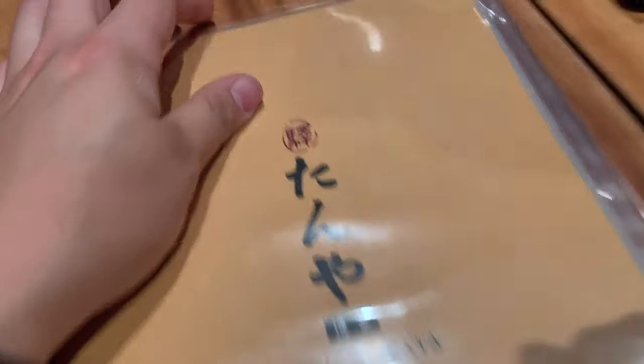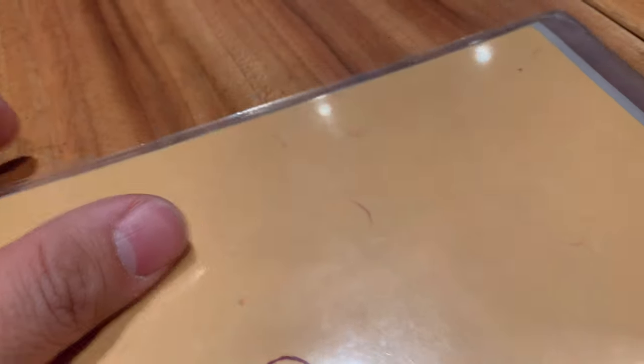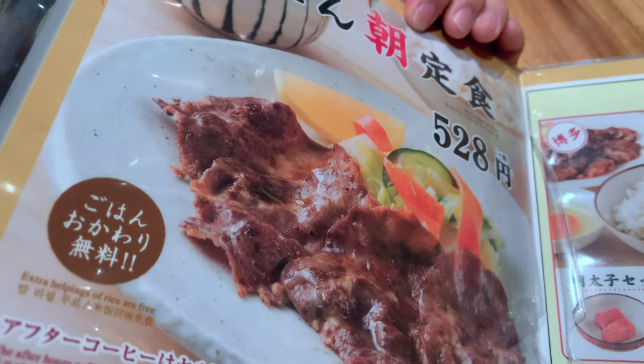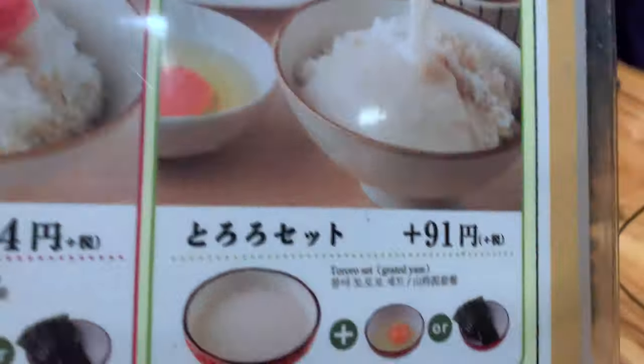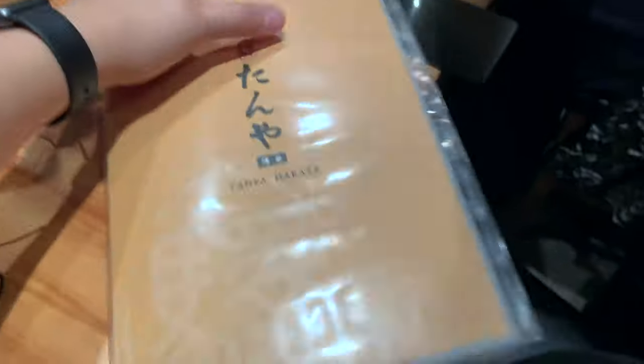Welcome back to the channel! Today we are at Tanya Hakata and I'll show you the menu real quick. This place is right inside Hakata station and it's actually pretty famous and well-known for their breakfast set menus. Basically the set menu is just beef tongue with different things on the side — you can get the pollock roe, which is a Fukuoka staple, and you can get things like grated yam.